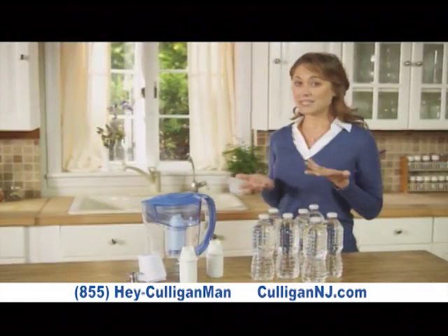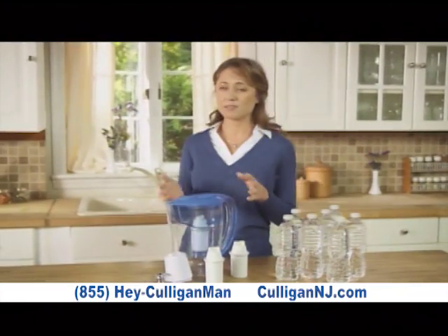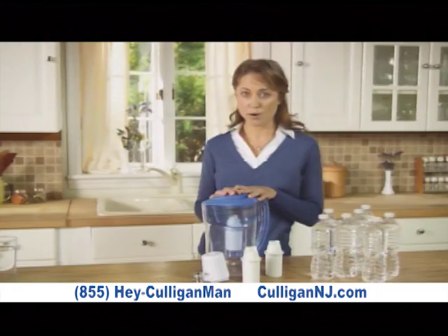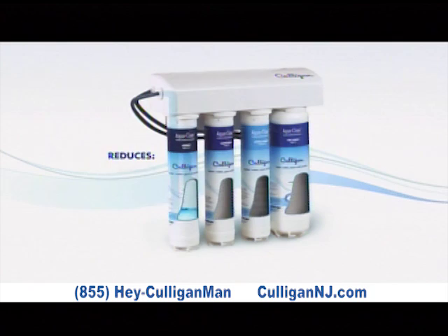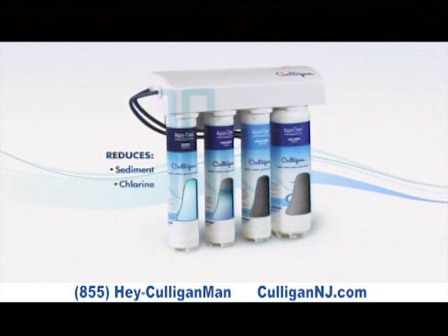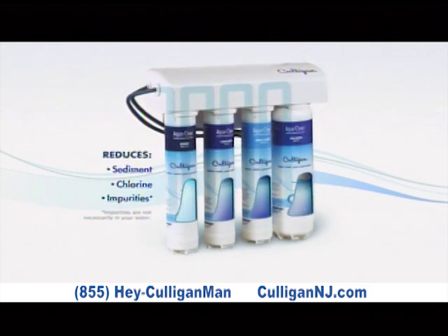Many of us like to drink bottled water, but it's expensive, and tiny filters and pitchers don't deliver bottle quality water. The right solution is a Culligan drinking water system. Culligan's drinking water system uses four filters to turn tap water into great tasting bottle quality water.